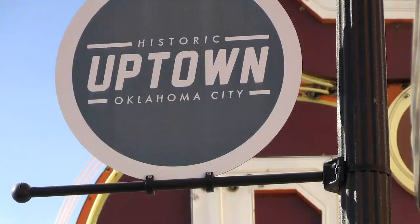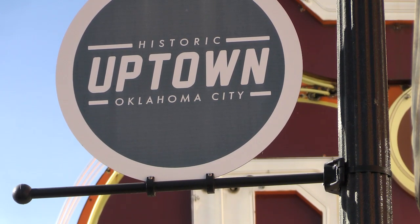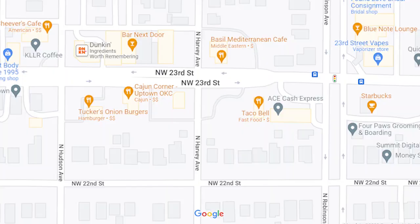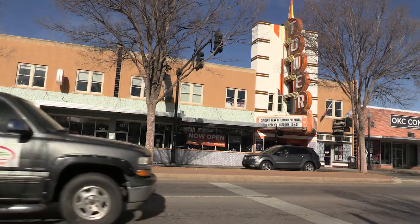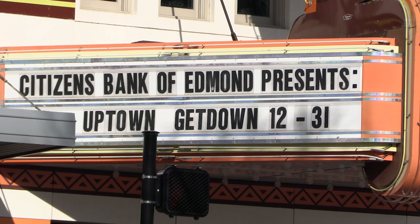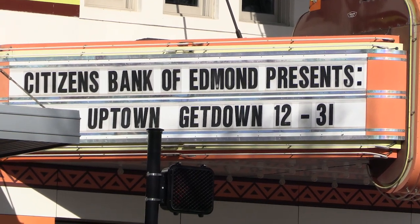The district sits just south of the historic Route 66, actually between Broadway and Penn out west to Oklahoma City University. Most of Uptown centers around the Tower Theater, just to the west of the Broadway Extension, and that's where I spent most of my time during my visit.